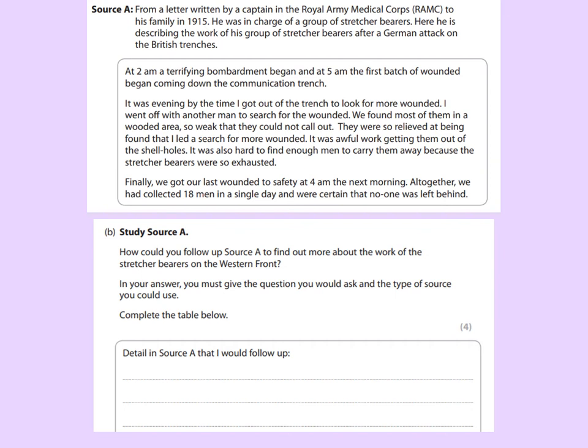At 2am a terrifying bombardment began, and at 5am the first batch of wounded began coming down the communication trench. It was evening by the time I got out of the trench to look for more wounded. I went off with another man in search of the wounded. We found most of them in a wooded area, so weak that they could not call out. They were so relieved at being found that I led a search for more wounded. It was awful work getting them out of the shell holes, and it was also hard to find enough men to carry them away because the stretcher bearers were so exhausted. Finally we got our last wounded to safety at 4am the next morning. Altogether we collected 18 men in a single day and we were certain that no one was left behind.